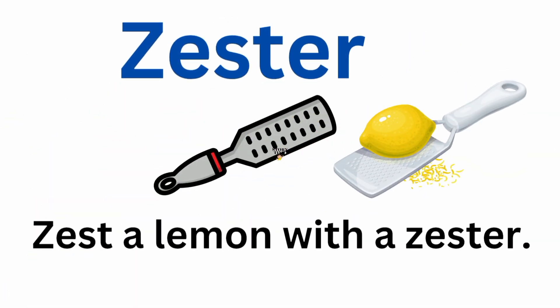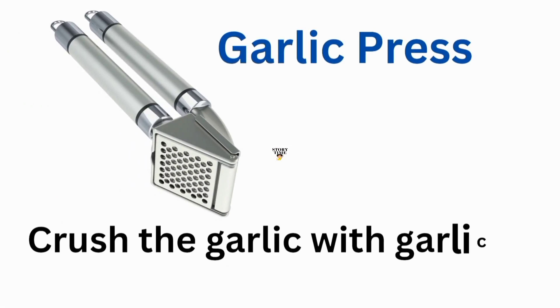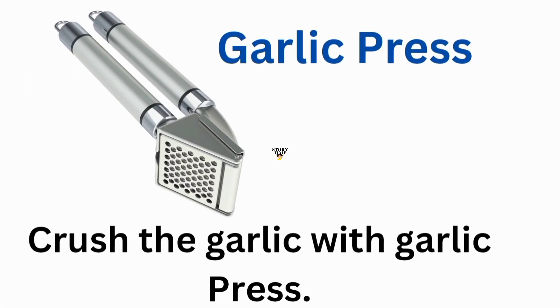Zester. Zest a lemon with a zester. Garlic press. Crush the garlic with a garlic press.